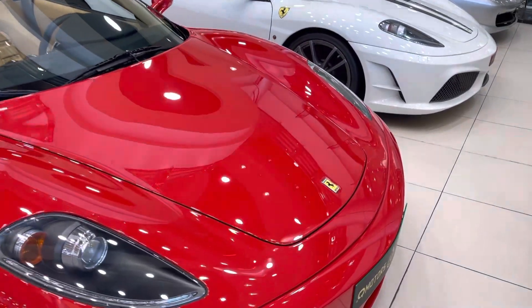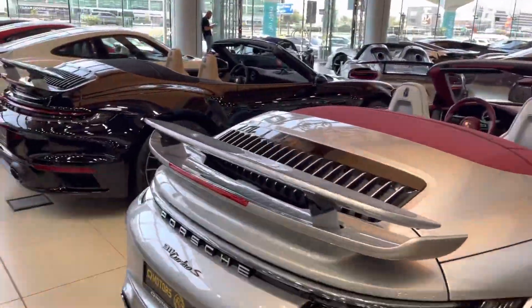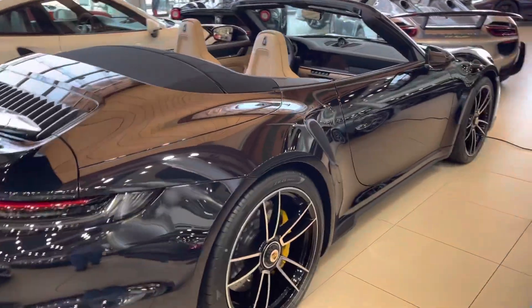You are not allowed to touch anything because these cars are literally like glass - they are shining like crazy. And most of them are left-hand drive, so they are to be used here in Dubai.